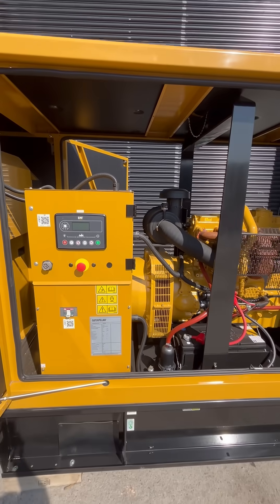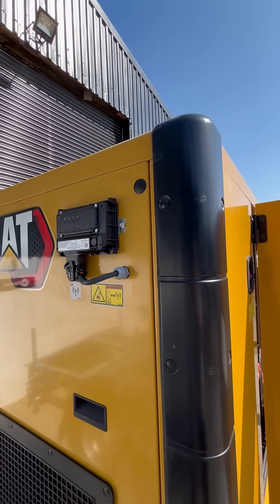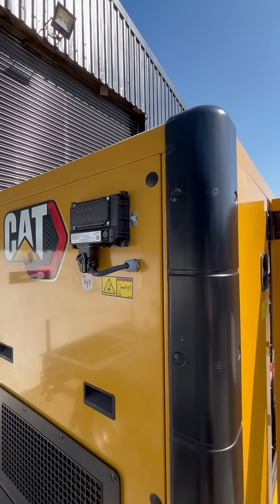This makes it perfect for standby or prime applications. And there's the telematics, so you can monitor and track the generator set.